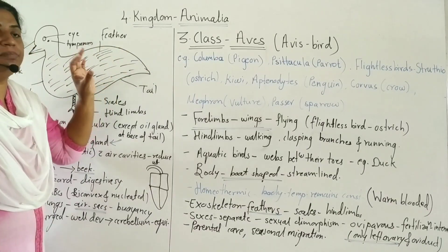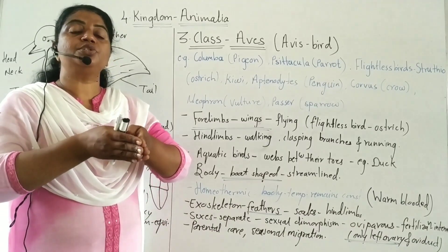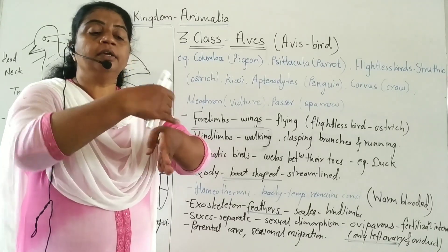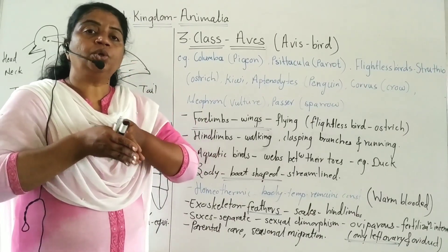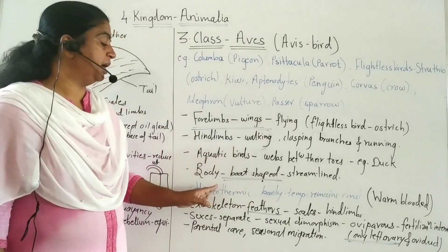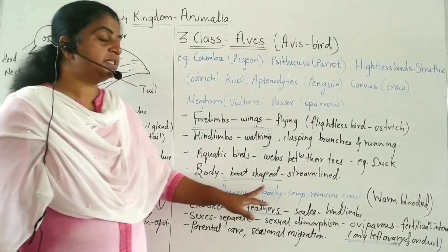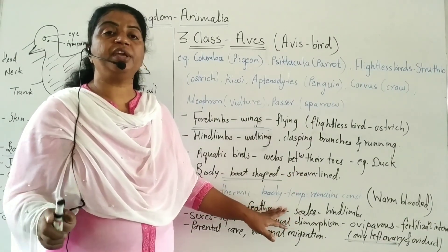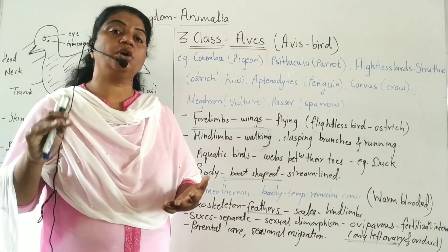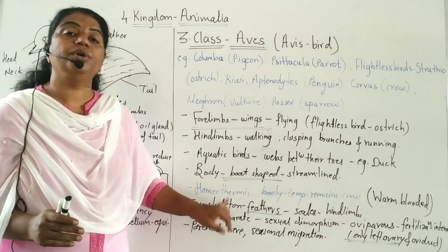The body is boat-shaped or streamlined, meaning it tapers at both ends. For flying, the resistance of air is minimized because of the boat-shaped body during flight. Air passes from the sides. Resistance is minimized by the streamlined body. Birds are homeothermic, meaning warm-blooded animals. Their body temperature remains constant even when environmental temperature increases or decreases.